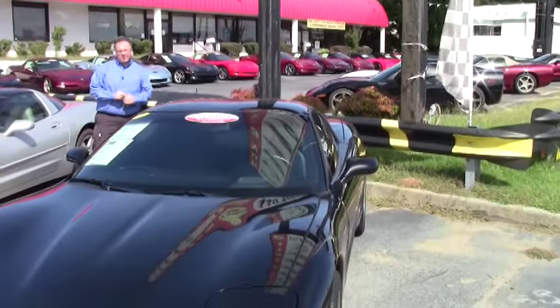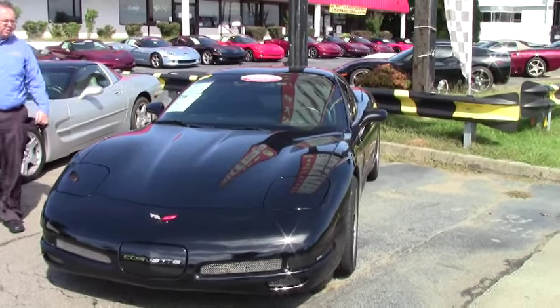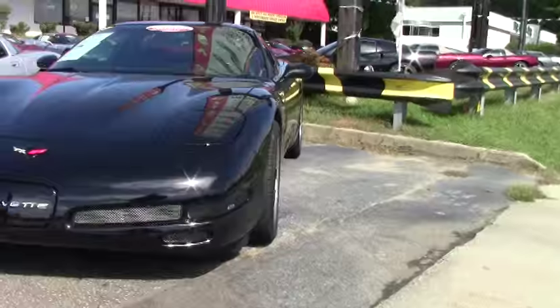Welcome to Buy A Vet folks. Today we're going to take a look at a really fun car. This is a 2002 black Z06. It only has 24,000 miles on it — a nice low mileage example with a few extras that we'll go over here in just a minute.